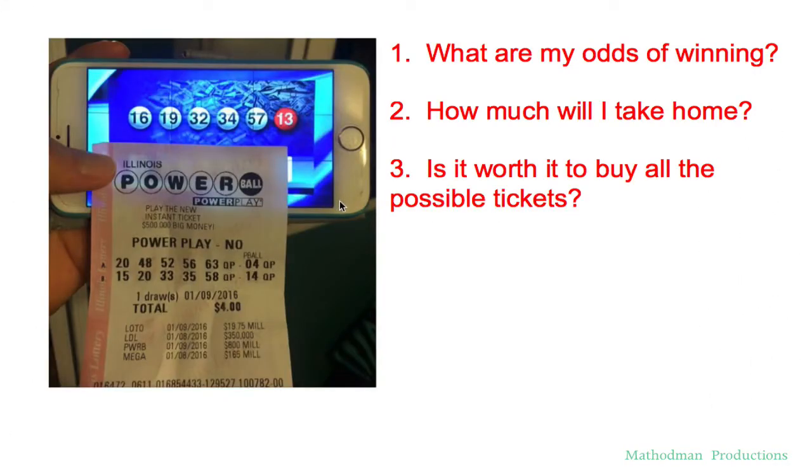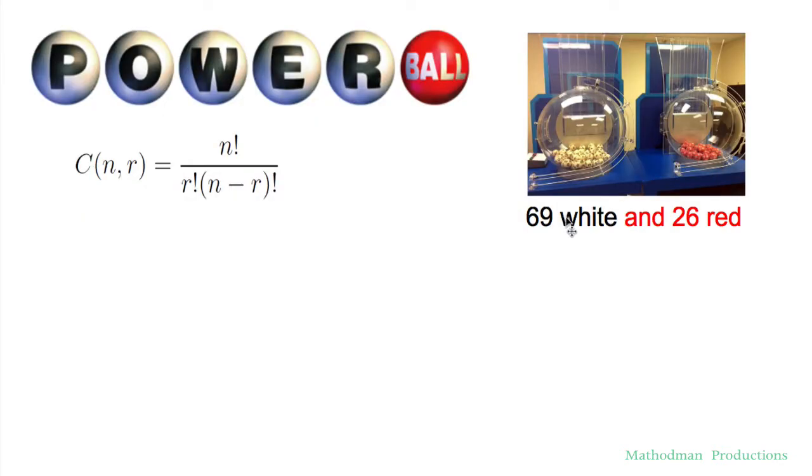Welcome to another Method Man episode where today I will be going over the Powerball. Right now, as of 1/10/2016, the Powerball is at 1.3 billion dollars. One of my friends showed me this picture and I started cracking up. Today I will answer three questions: one, what are my odds of winning; two, how much will I take home; and three, is it worth it to buy all the possible tickets?